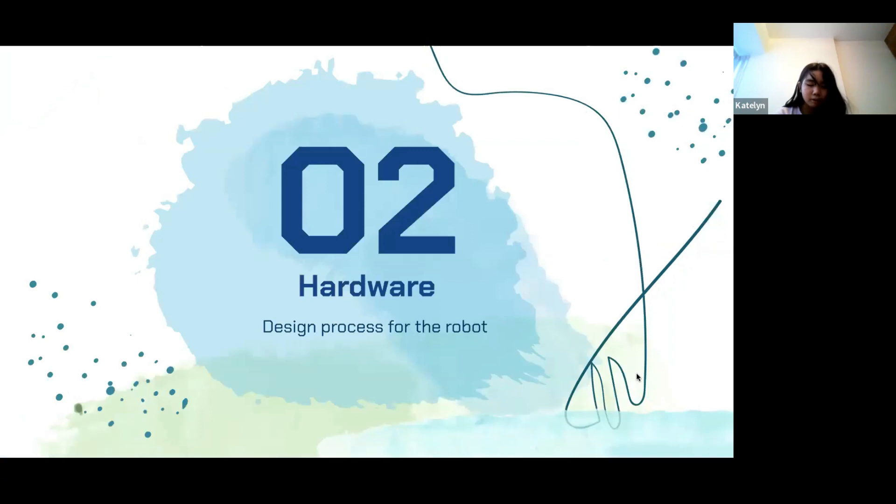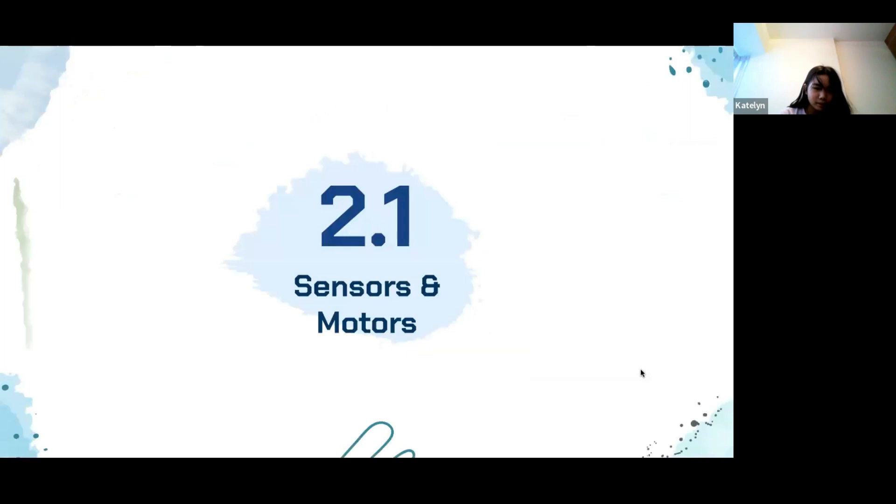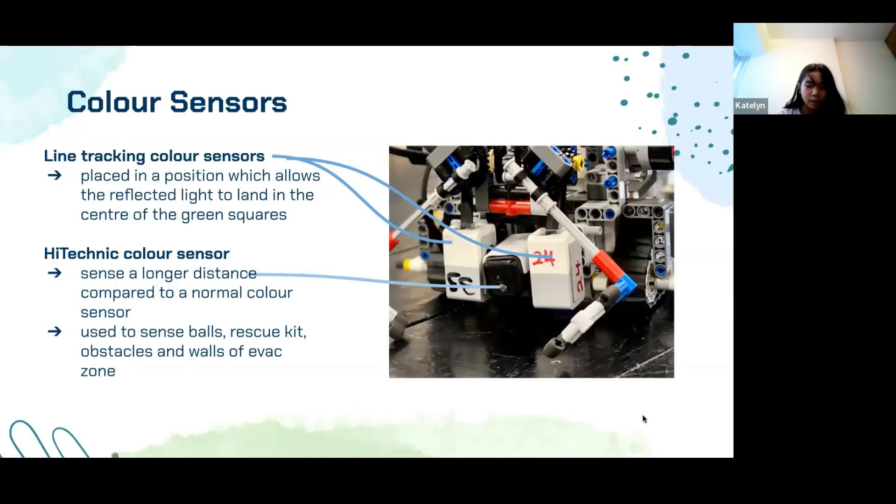Next, I'll be sharing about the hardware and design process for our robot. This is the evolution of our robot design. We used two line tracking color sensors placed 1.5 cm apart. This allows the reflected light to land in the center of the green scratch, allowing the green scratch to be detected accurately. We also used one high-tech color sensor, which acts as the front color sensor to detect the color of objects in front of the robot from a relatively long distance compared to a normal color sensor.